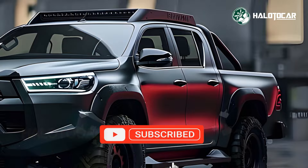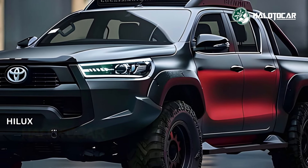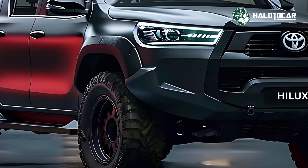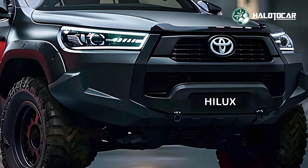Therefore, we invite you to join us in celebrating the debut of the completely redesigned 2025 Toyota Hilux. As a result of its remarkable metamorphosis and unyielding dedication to excellence, it is well positioned to reshape the landscape of pickup trucks for many years to come.